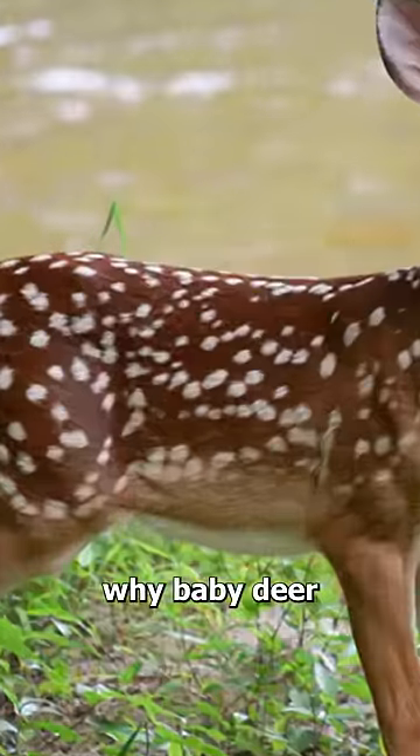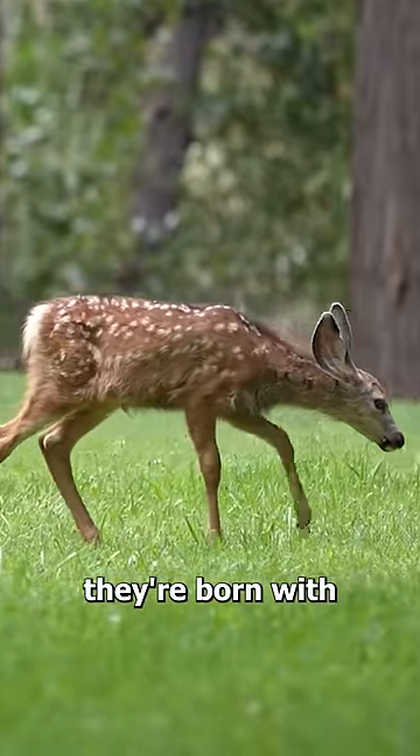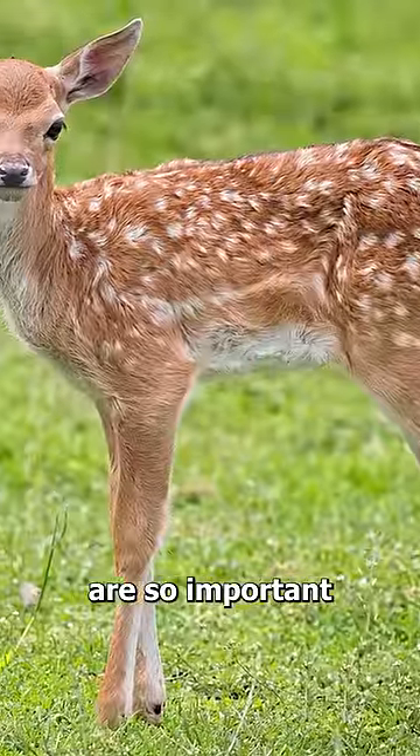Have you ever wondered why baby deer have these white spots? It's not just a cute pattern they're born with — these spots actually help them survive. When a fawn is still young, they're too small and weak to escape predators, which is why these white spots are so important.